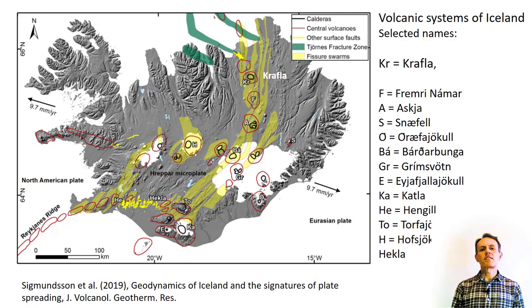The Krafla caldera has an extensive geothermal system, and it is bordered by rhyolite formations. Krafla has all the characteristics of a typical central volcano. It is transected by a 100 km long fissure swarm, about 5 to 10 km wide. The central volcano and the fissure swarm constitute together the Krafla volcanic system.